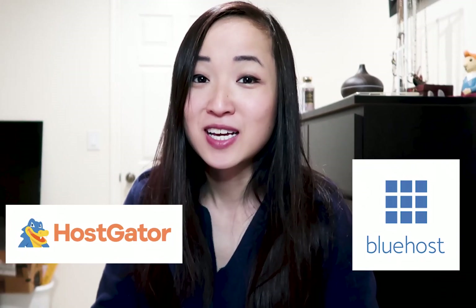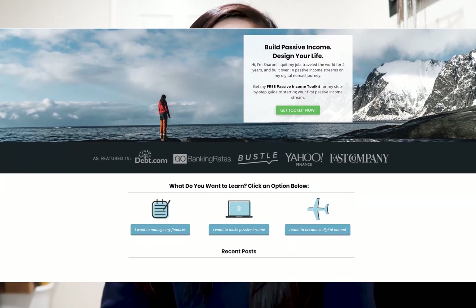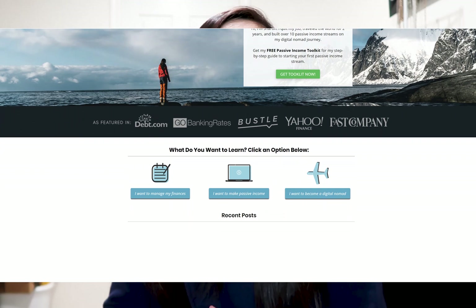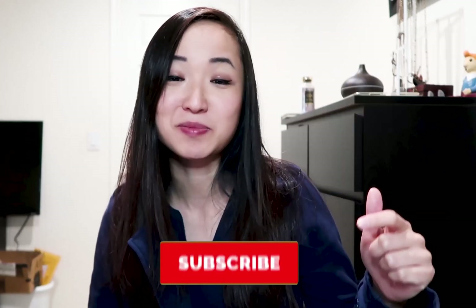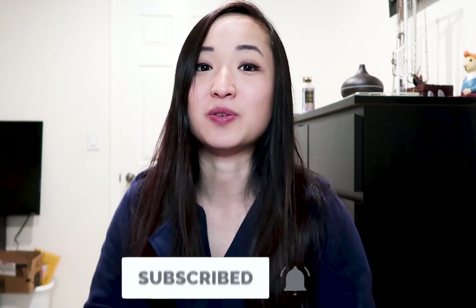Hey guys, it's Sharon from Digital Nomad Quest. I hope you guys are enjoying my series on blogging lately. In this video, we're going to talk about Bluehost versus HostGator for your hosting plans. If you guys are new to this channel, welcome. I'm all about teaching how to build passive income, become financially free, and design your best lives. Make sure to subscribe and hit that bell button for my latest videos.